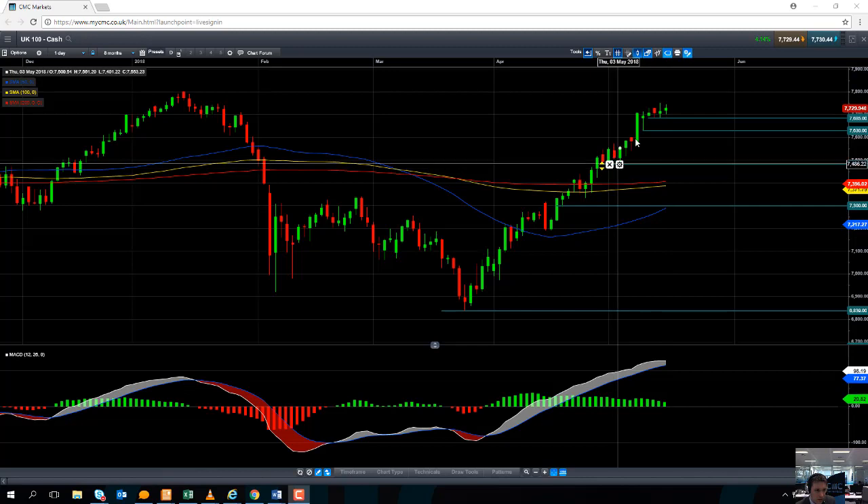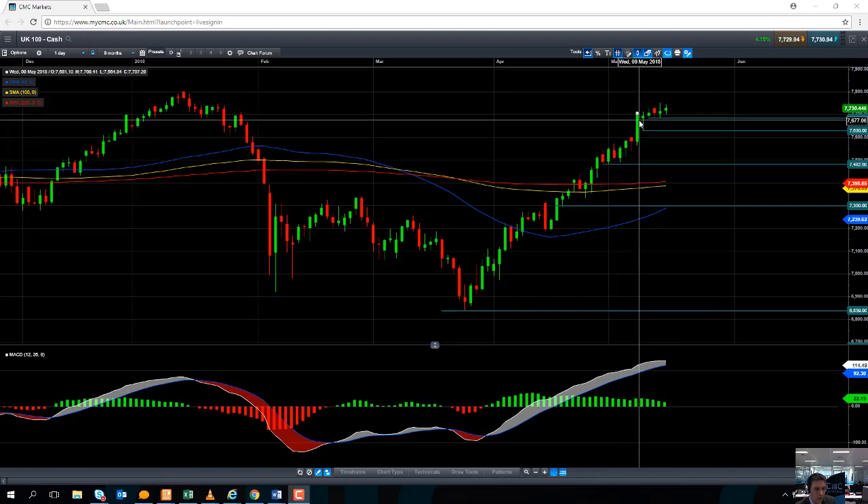The price action here is a classic example of higher highs and higher lows — a solid upward trend that is clearly bullish.